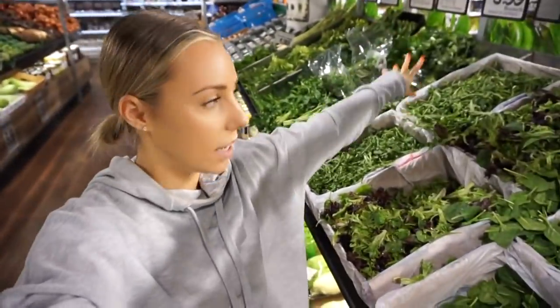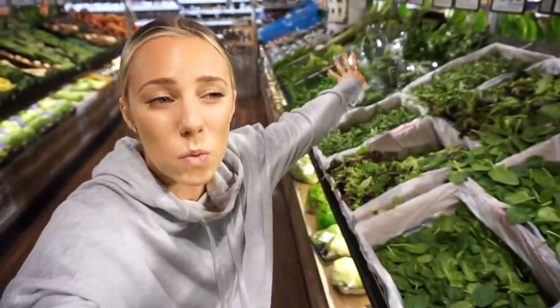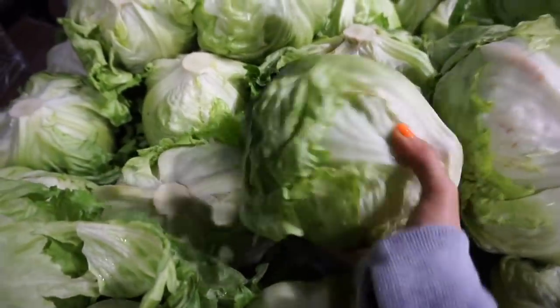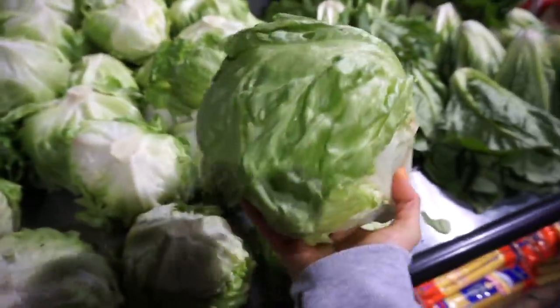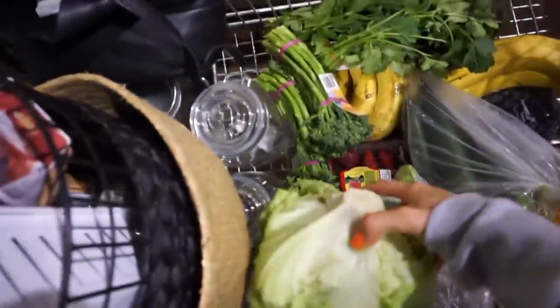Seriously, feeding Kurt is like a full-time job — he eats so much. I love rocket, mixed lettuce and baby spinach but I eat it every single meal and I hate washing it. I usually get it from Woolworths in big bulk packages because it's already washed and ready for use. I cook all of my own meals, I just hate washing greens. And iceberg lettuce — Kurt hates it but I love it because it just adds a crunch to all my salads.